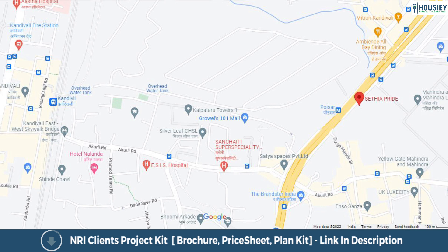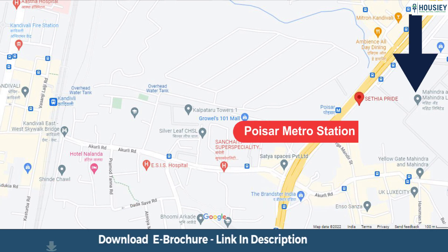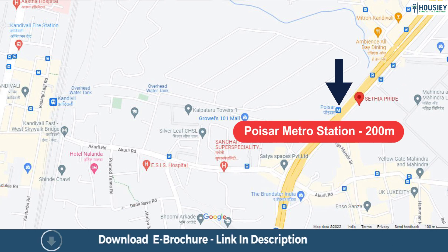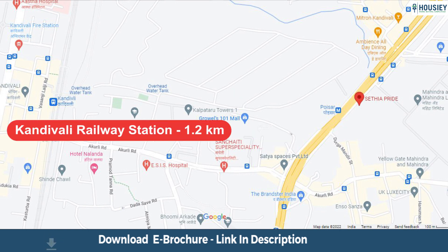Coming to the location part, Setia Pride is located on Western Express Highway next to Mahindra Gate, Kandivali East, with Poisar Metro Station just 200 metres away, Growel's Mall around 300 metres, and Kandivali Railway Station at a distance of 1.2 kilometres.